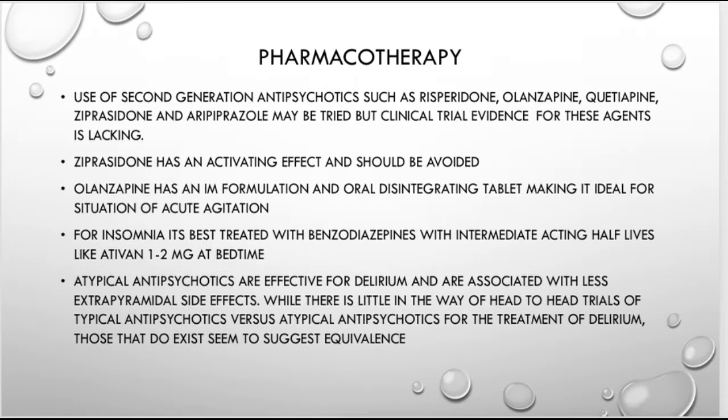For insomnia, Kaplan states benzodiazepines are the best treatment, but I somewhat disagree — benzodiazepines in the elderly are not ideal. I would probably start with trazodone 25 to 50 mg at night to improve sleep quality, or perhaps mirtazapine (Remeron). These are newer-generation antidepressants and both have a good track record with a relatively low side effect profile, especially trazodone.